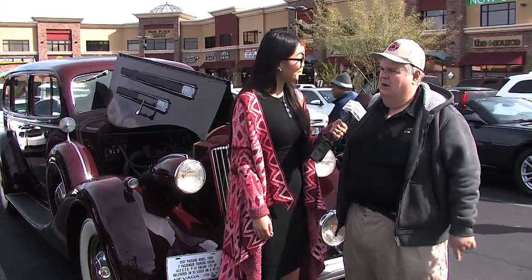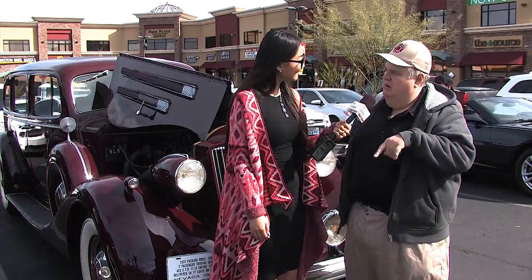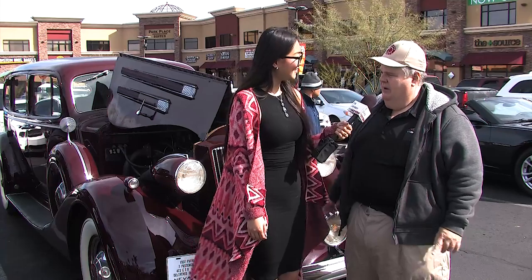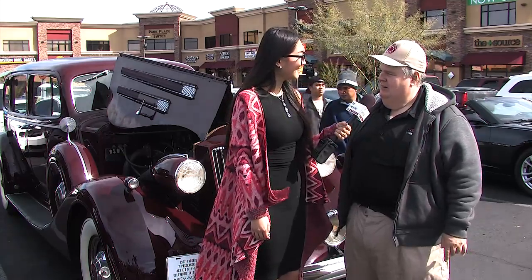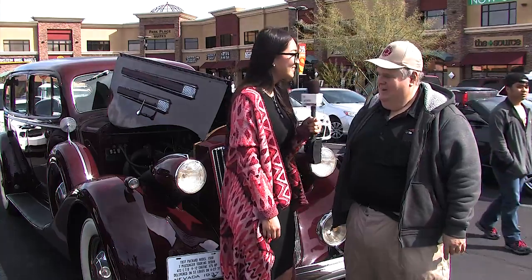As a club we go to different shows. Today at 11:30 we're going to Phil Malouf's museum here in Vegas — they have 175 cars. Thank you so much for showing this beautiful, unique car.